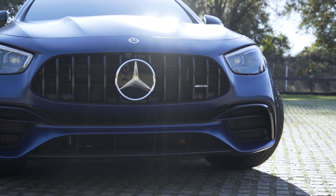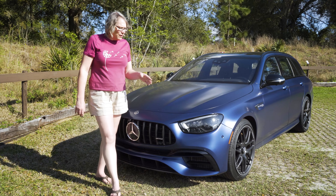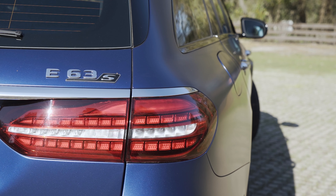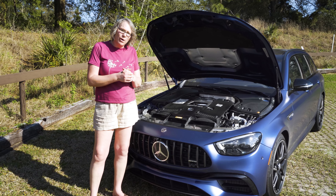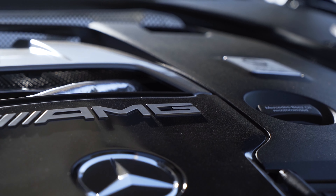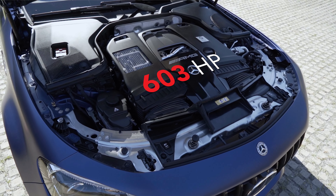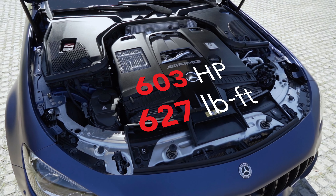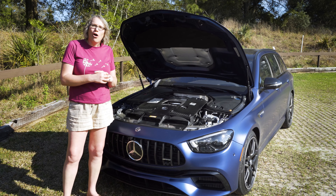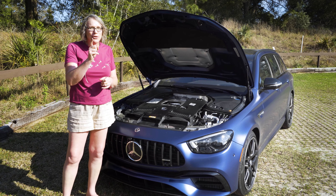Mercedes claims the revised intakes will reduce lift over the front axle. We've also got new LED headlights and taillights. What hasn't changed for 2021 is the heart of this car — a four-liter twin-turbo V8 good for 603 horsepower and 627 pound-feet of torque, sending power to all four wheels unless you're in drift mode.